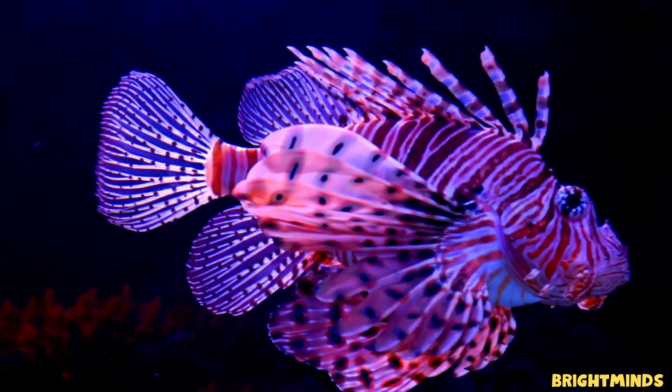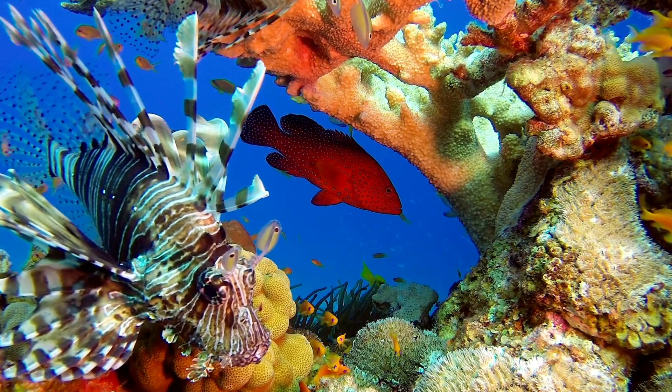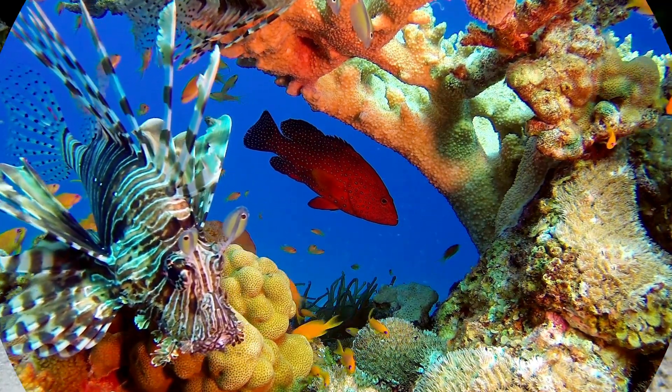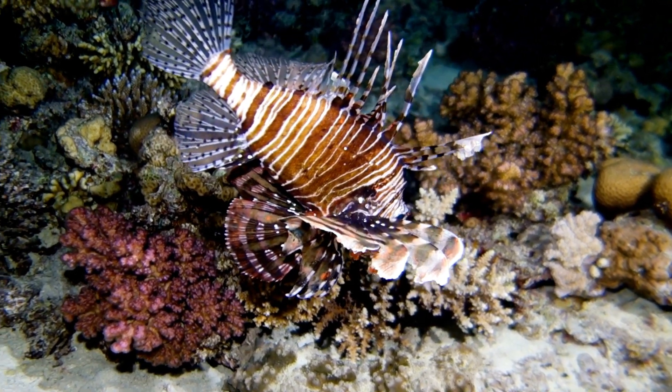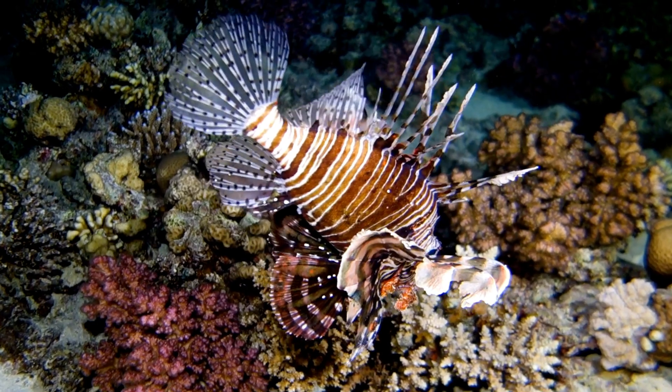Whoa, check out this fancy fish with the wild hairdo. This is a lionfish, one of the most beautiful and dangerous fish in the ocean. Those spiky fins aren't just for show — they're full of venom. The lionfish uses them to protect itself from hungry predators.